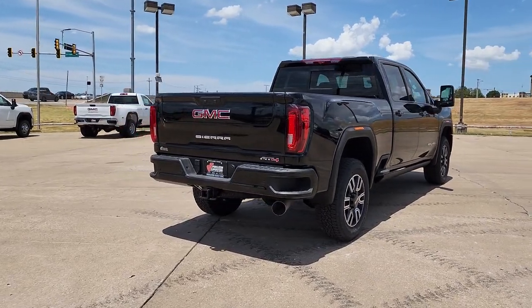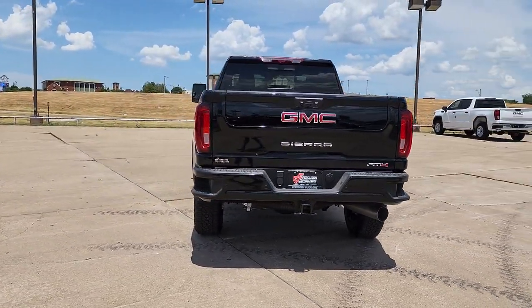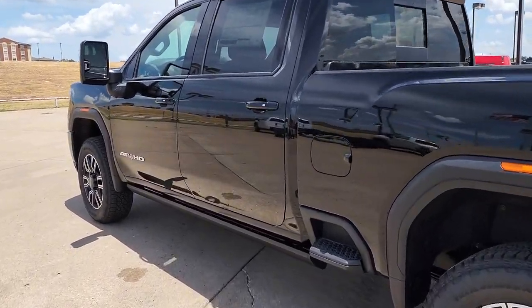Sun, moonroof, navigation system, keyless entry, keyless start, power passenger seat, satellite radio, remote engine start, heated mirrors, bed liner, fog lamps.